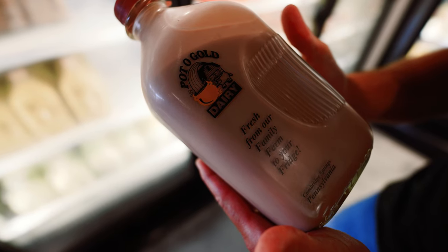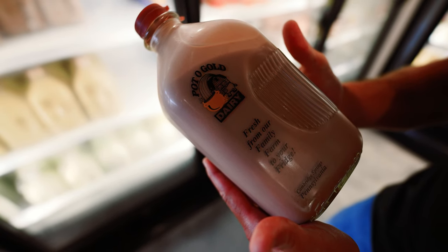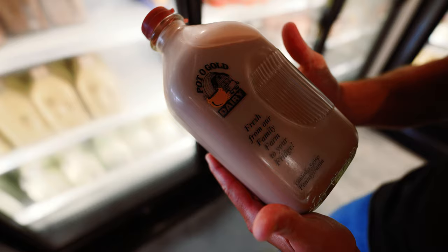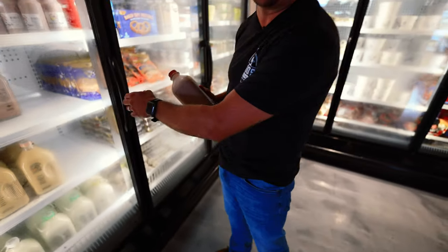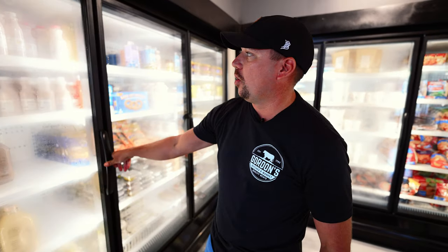Glass bottles, returnable — throwback just like the old days. Cambridge Springs, fresh from their family farm to the fridge, returnable bottles. Chocolate milk tastes like melted ice cream. Root beer milk, orange creamsicle milk. They've got a whole line of yogurts. Even the white milk's delicious.